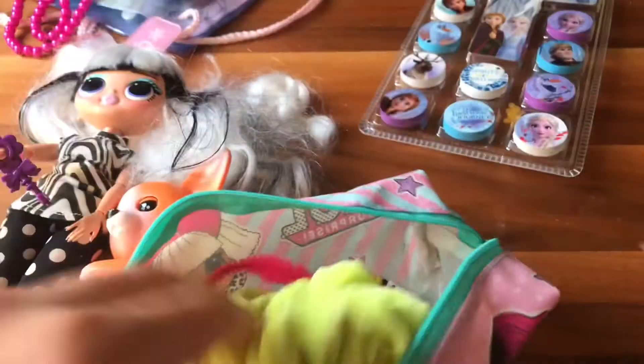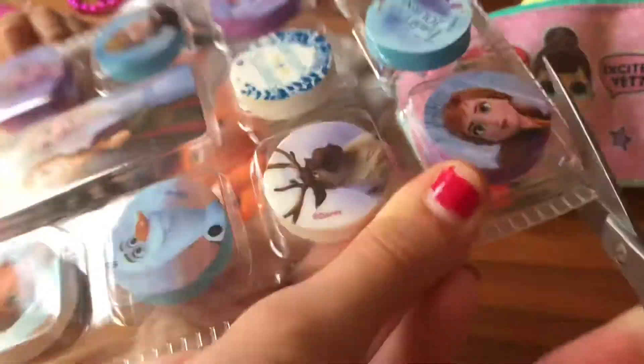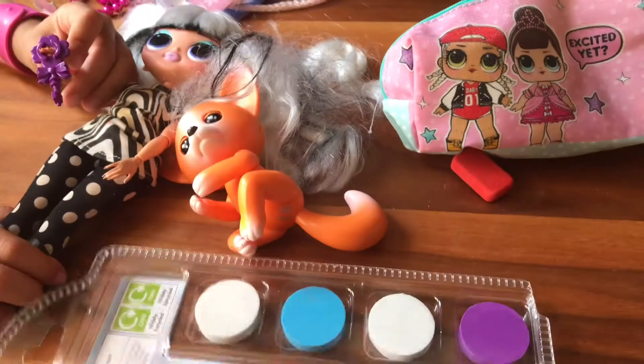We have this nice yellow scrunchie. We have these from Claire's, which are pink and purple. And we have this rubber set, so let's open this. Okay, this is really hard. These plastics are really hard to cut - I don't want to damage the rubber.